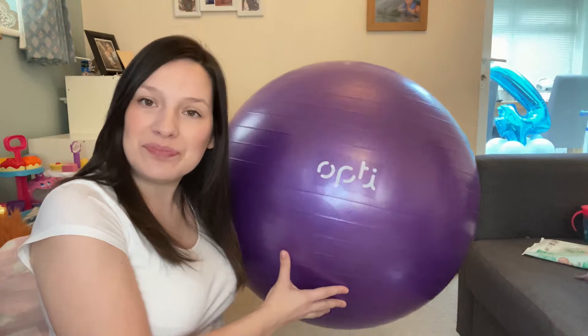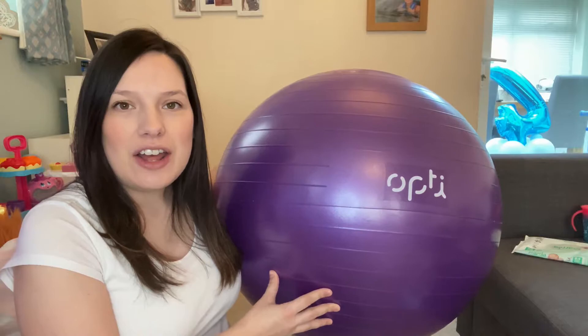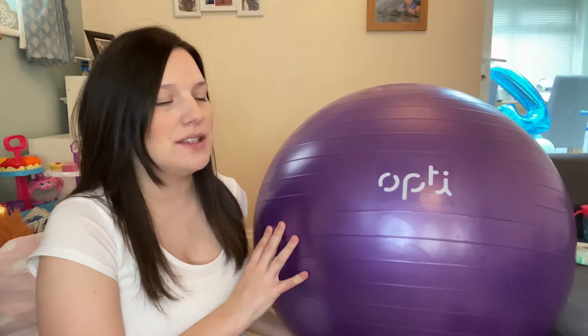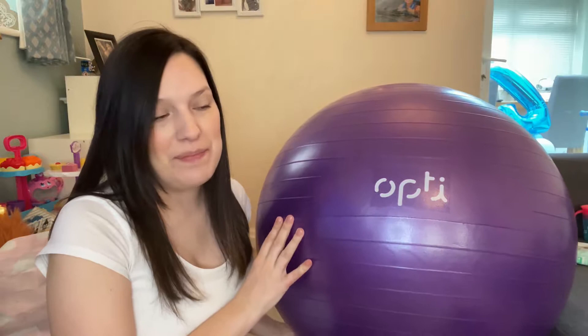I got this one from Argos — it's only £7.99. I was shopping around and nearly bought one on Amazon for about £20, but couldn't believe it was only £7.99 in Argos. So if you're looking for a nice cheap one, £7.99 in Argos and it works really well. It's anti-burst and doesn't seem to deflate. So I know it's a good brand and it works really well for the price — cheap but still really good.